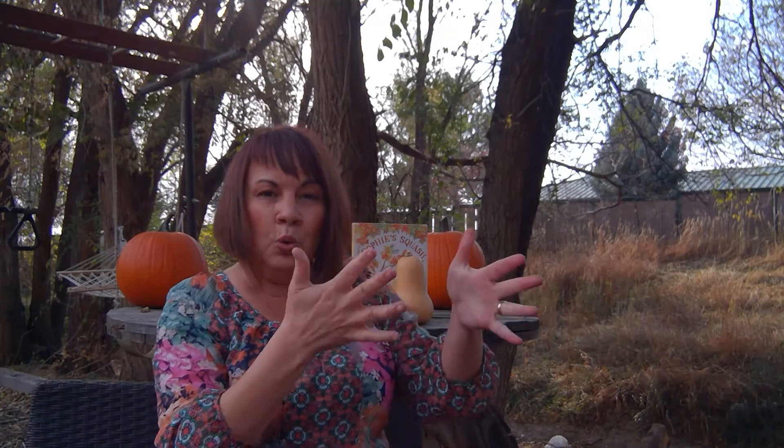Five little pumpkins sitting on a gate. The first one said, oh my, it's getting late. The second one said, there are leaves in the air. The third one said, but we don't care. The fourth one said, let's run and run and run, and the fifth one said, I'm ready for some fun. Woo went the wind and out went the lights, and the five little pumpkins rolled out of sight.